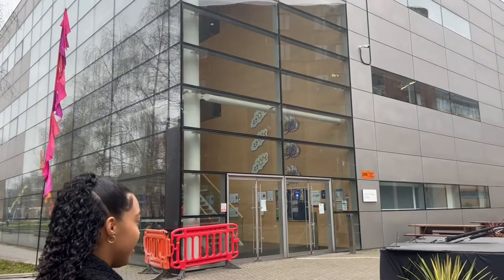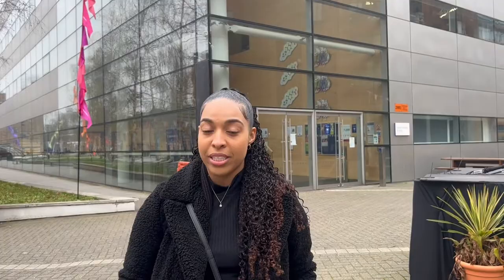Right here, adjacent to the student accommodation buildings, is the Joseph Priestley Building. I think it's an administrative building with offices for lecturers. I've never had to go in there, so I'm not certain if there are actual lectures and seminars held inside, but I'll go with it being an administration building for now.